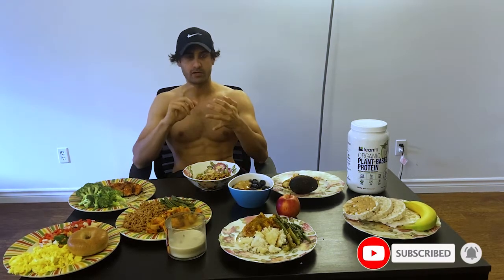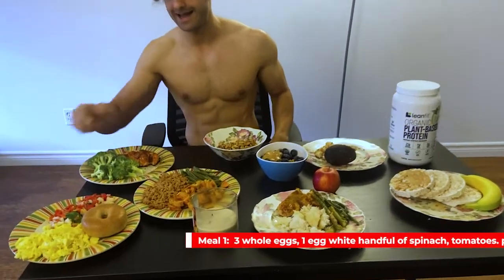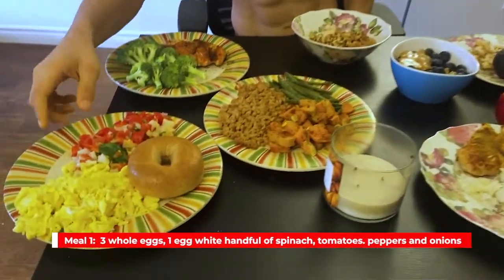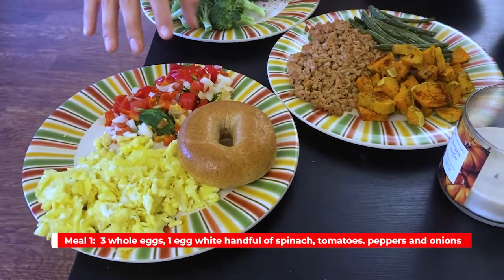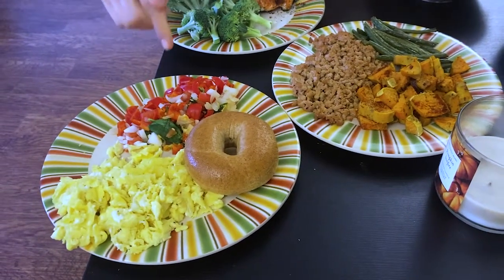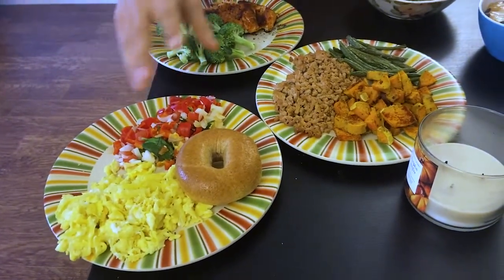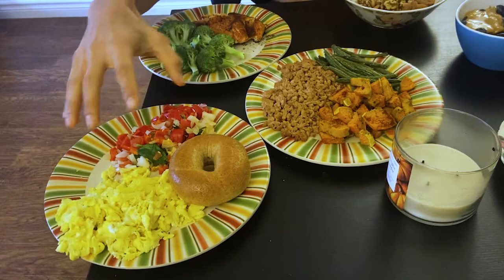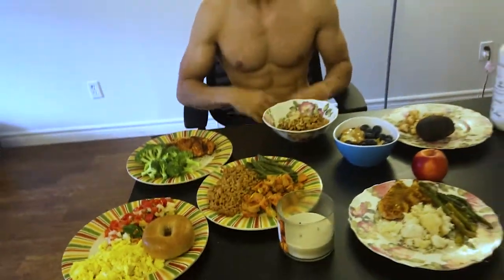Meal number one: I love eating eggs in the morning. I like scrambling my eggs with a bagel, and I also like mixing in vegetables — red peppers, onions, spinach, and sometimes mushrooms for the extra calories and variety. It goes together great. That's meal number one — I like getting in a good solid protein meal in the morning.